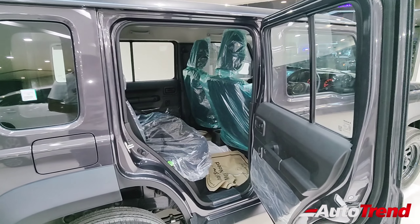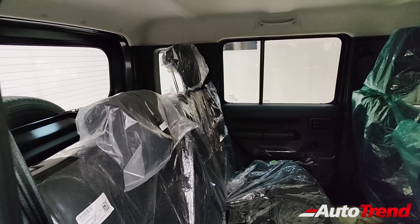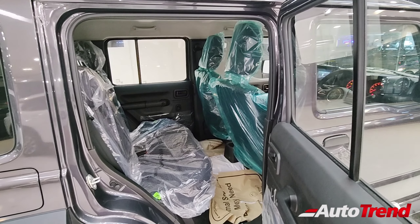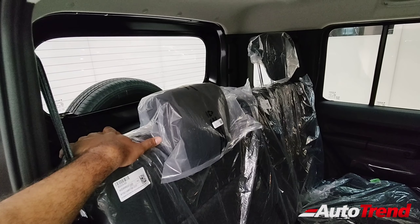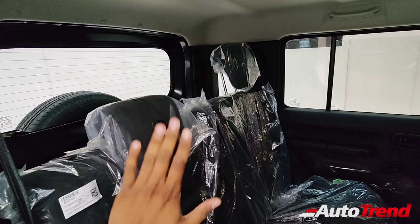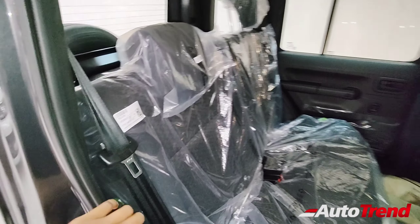This is the first time we are actually seeing the five-door version of the Jimny globally, and India is the first country to receive the five-door Jimny, as abroad every market gets the Jimny only as a three-door version. Regarding the rear seats, there are only two rear seats with two adjustable headrests, so this rear seat is ideal only for two people — Maruti Suzuki provides only two seat belts as well.